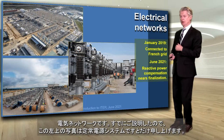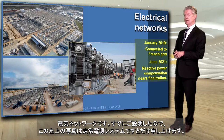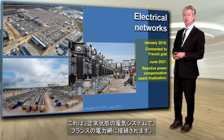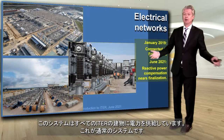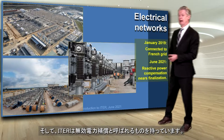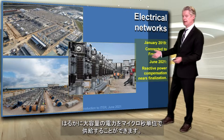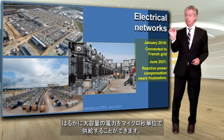Electrical networks. The photograph you see at the top left is actually the steady-state electrical system, which is connected to the French grid. That's powering all the ITER buildings — it's the normal system. And then we have what we call reactive power compensation. The reactive power compensation system is the pulsed power system, essentially, that is able to deliver a much higher amount of electricity, but in a microsecond.